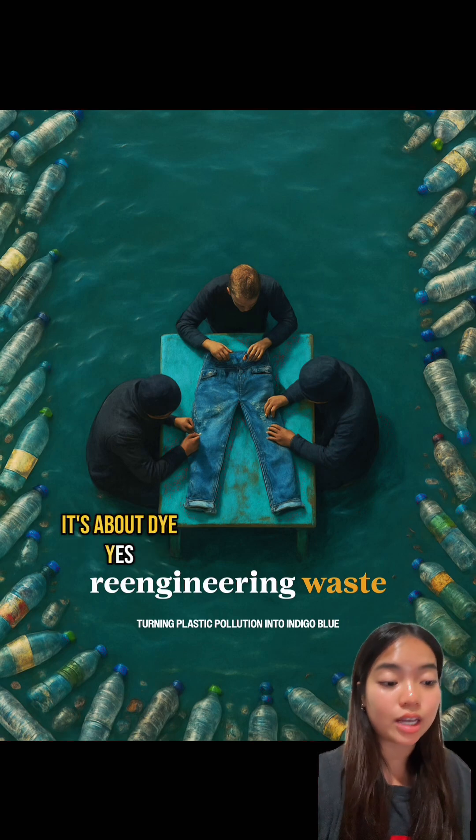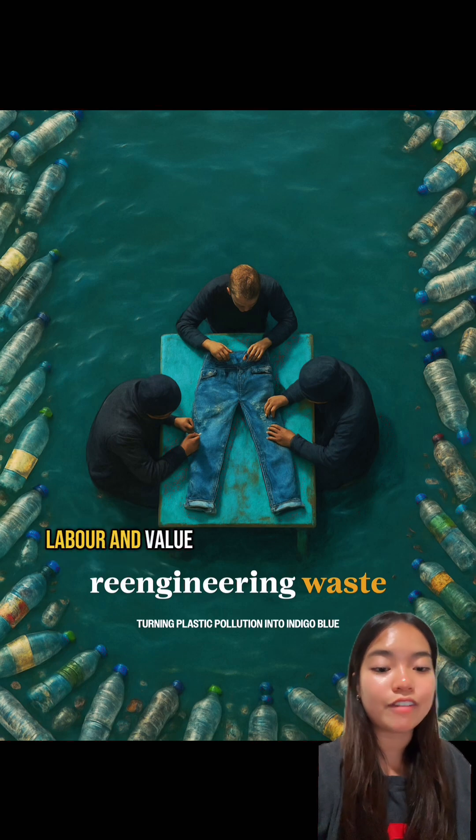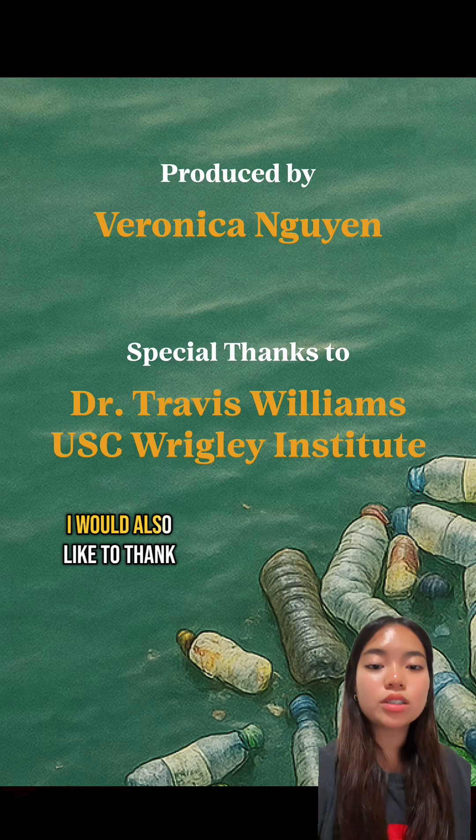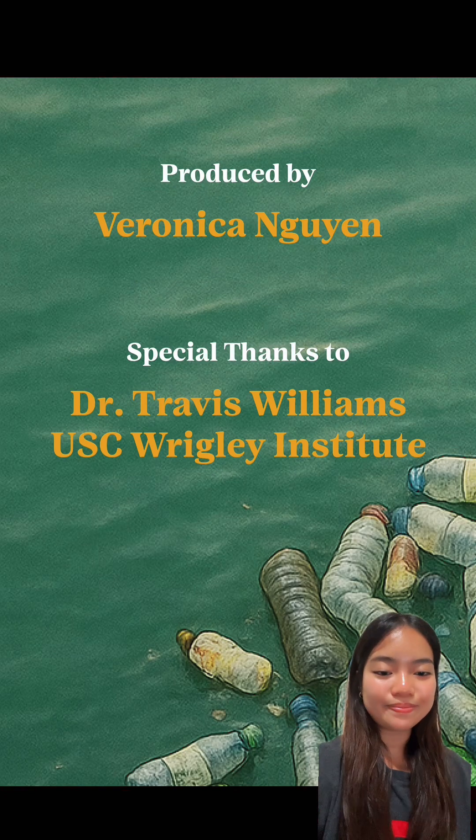It's about dye, yes, but it's also about changing the way we think about materials, labor, and value. I would also like to thank Dr. Travis Williams and the Wrigley Institute for making this all possible.